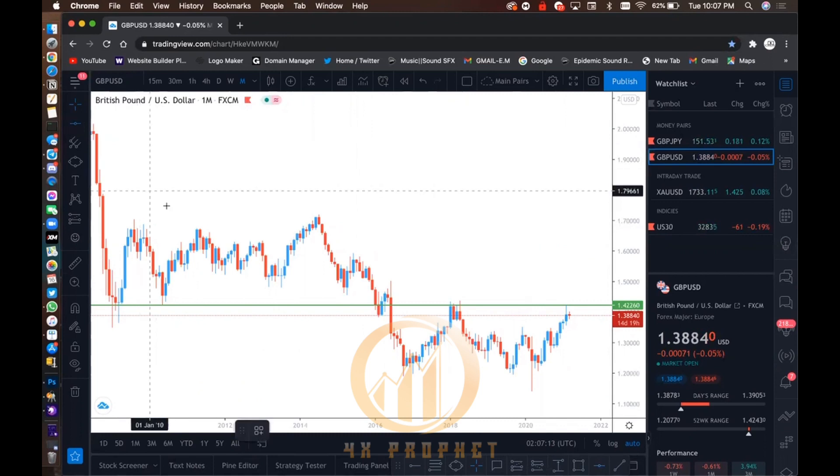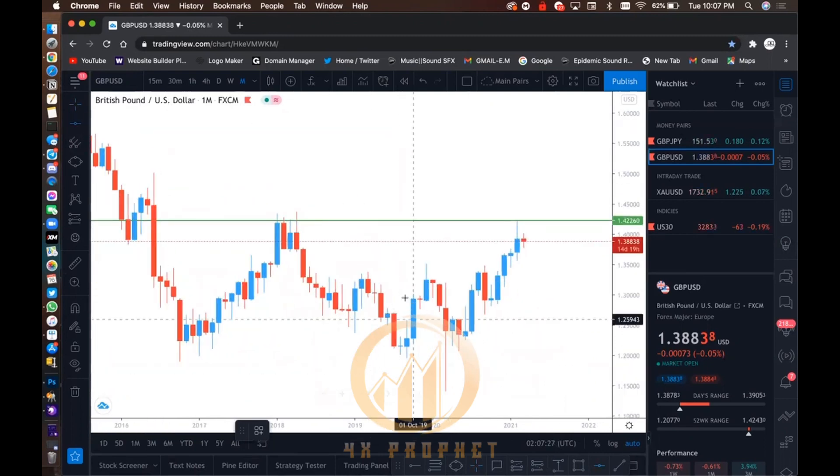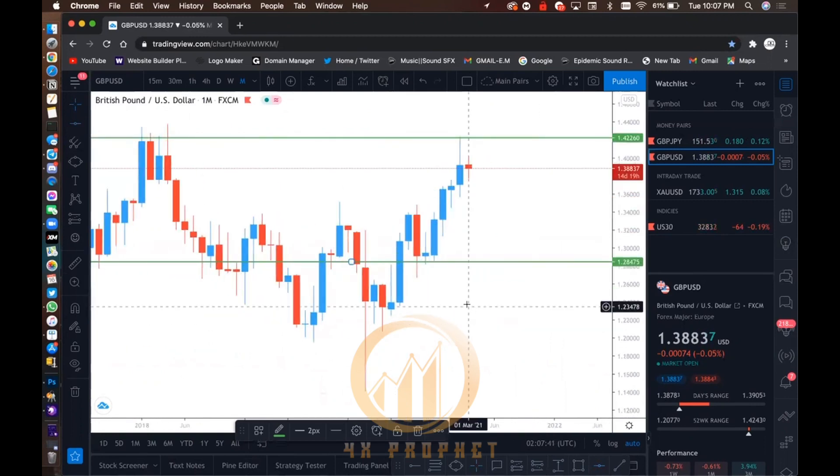Now I look for the next one. This would be my next indecision level zone. Then I come down and look for my support zone. Looking at my candles, I would put it here — because remember, in order to form a level of support, it needs to have a bearish candle and a bullish candle. And we have it right here. Most persons will say this is a morning star, which is also a signal from the candlestick trading Bible. You can see price went up and continued on an uptrend.